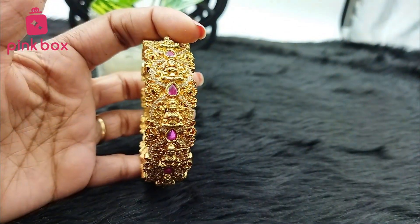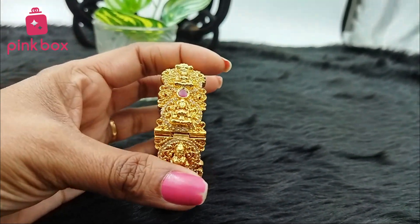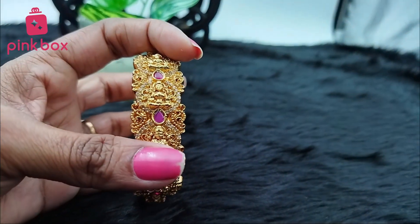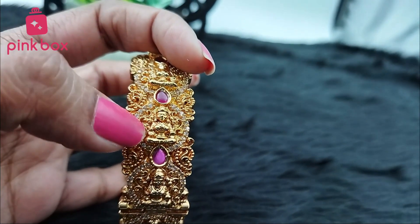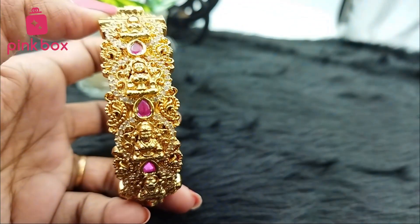Today we came with a very beautiful kada bangle. This is a single bangle, completely nakshi bangle. This is a temple collection bangle — it comes with Laxmi goddesses. You can see here, completely Laxmi goddesses.